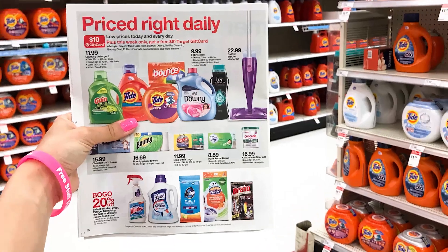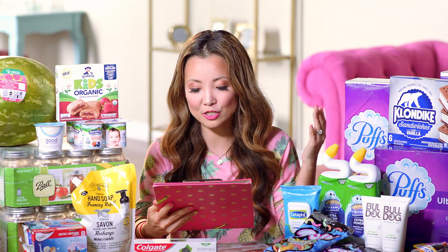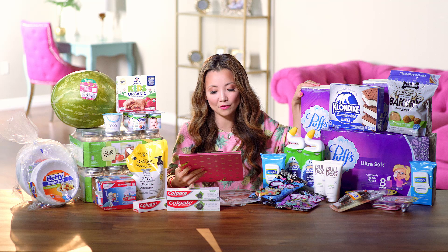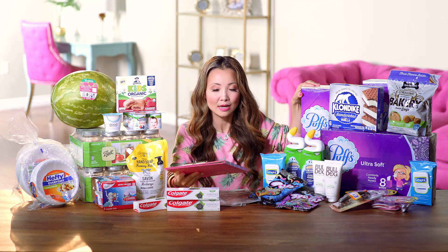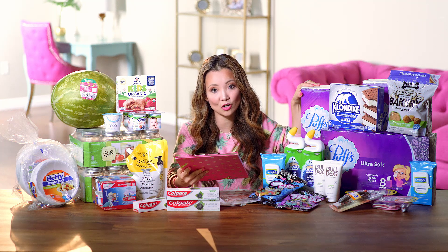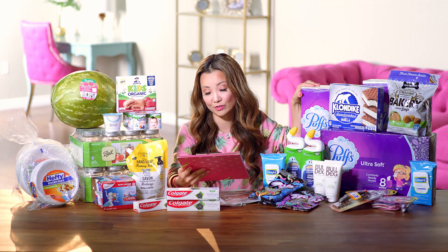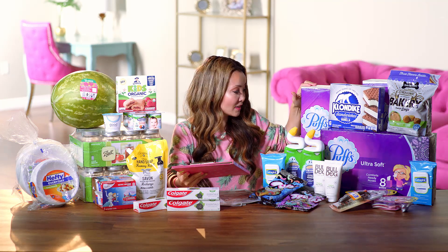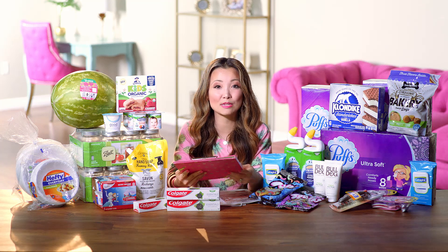One of the gift card promotions this week is in the household department: buy three items and get $10 back in Target gift card. There are a bunch of participating brands including Tide, Bounce, paper towels, Swiffer, Glade, Puffs, and Cascade. If you need any of those products, it's a good week to stock up. My favorite deal out of those is on Puffs tissues.